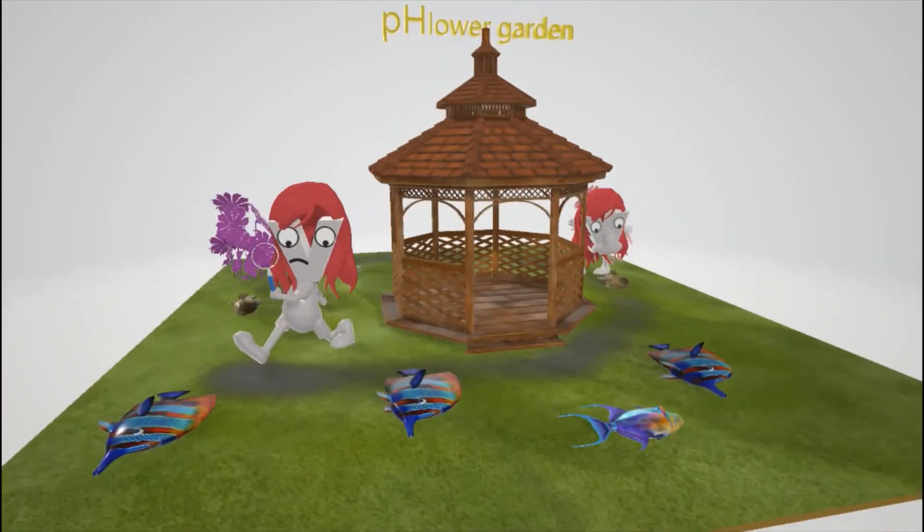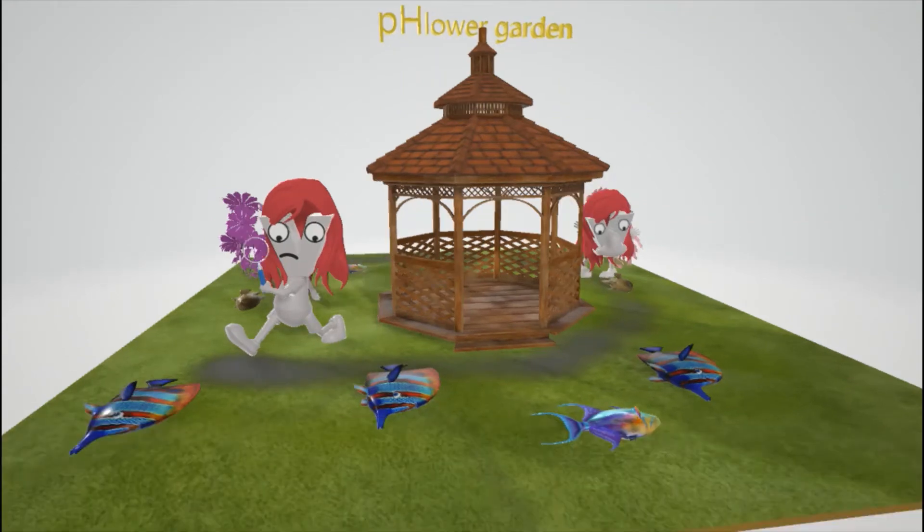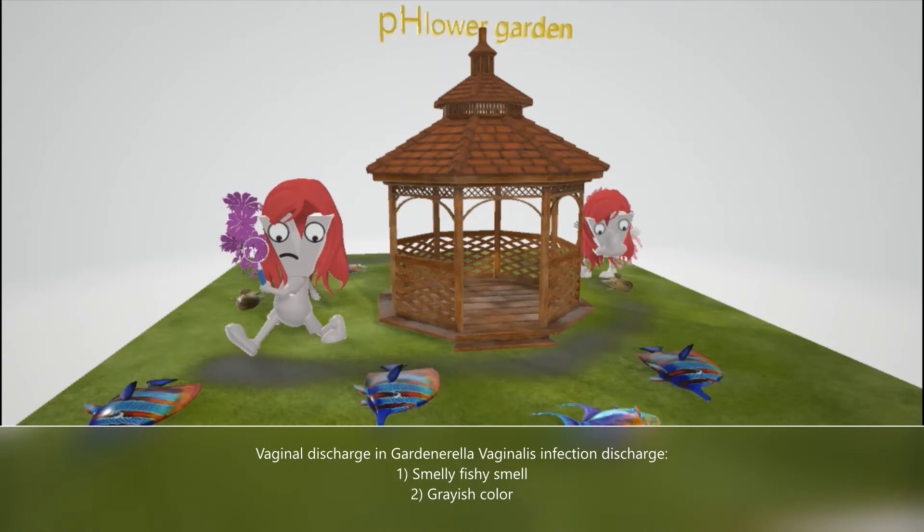Gardnerella vaginalis is associated with bacterial vaginosis, which presents with a vaginal discharge with a characteristic fishy smell. That's why these smelly fish are here on the floor — whoever trashed the garden put these here. And we have the spray painted grass gray to help us remember that there's a characteristic gray vaginal discharge with Gardnerella vaginalis.